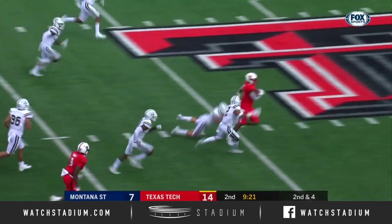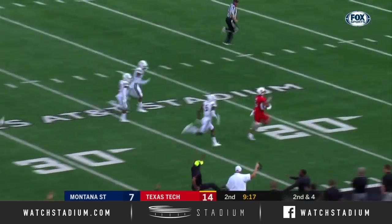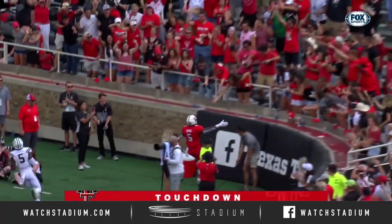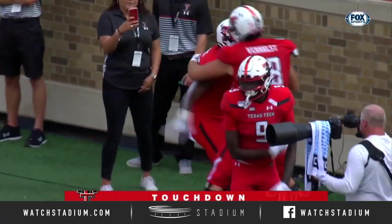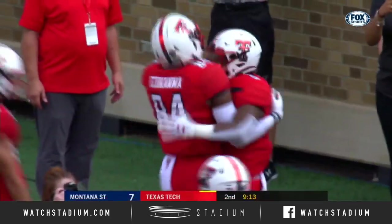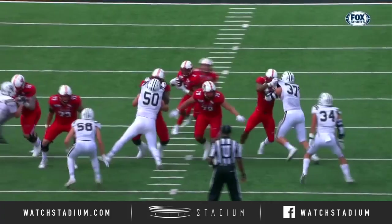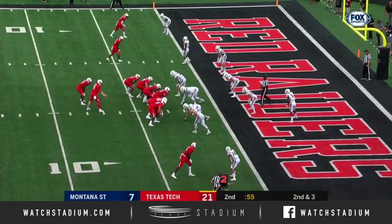Armand Schein gets into the secondary — Schein, look at the speed — ahead down the right side, touchdown Texas Tech! Armand Schein, 69 yards. I think Dawson Deaton and Jack Anderson are doing a great job, and just look at the blocking which set it up for Roger Thompson.